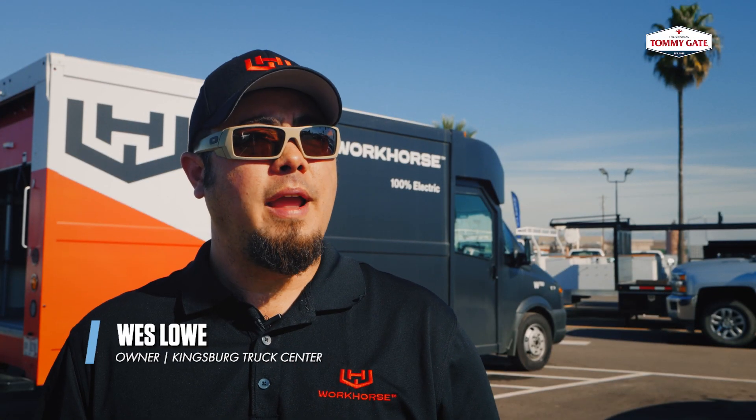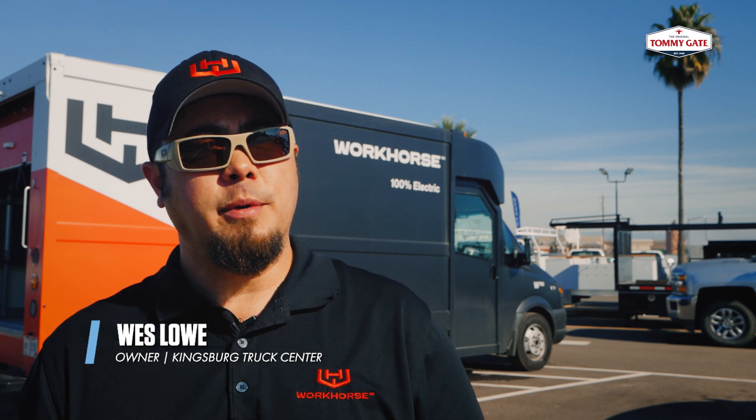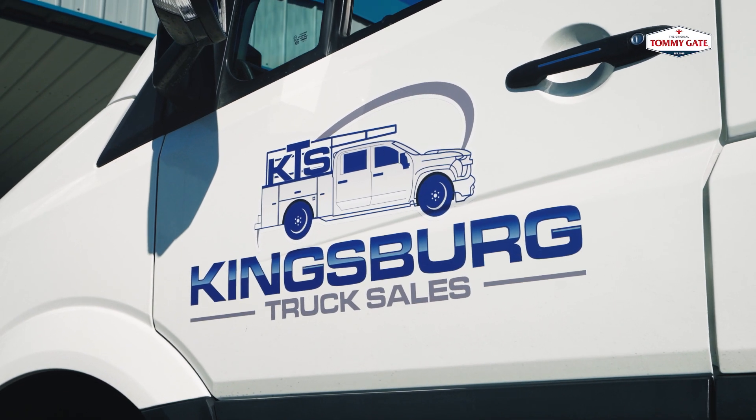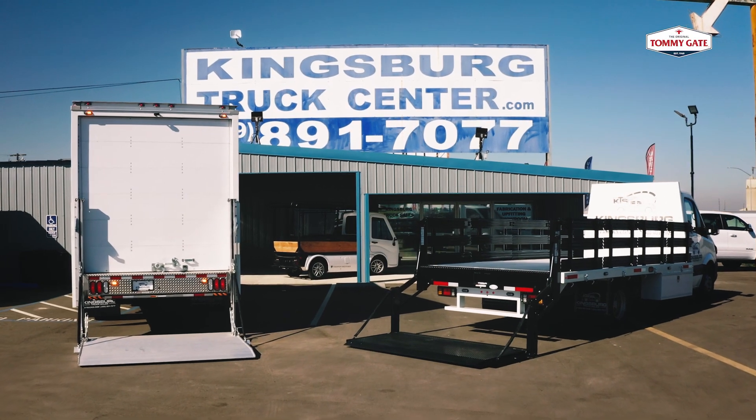My name is Wes Lowe. I'm an owner and director of EV sales at Kingsburg Truck Center. In California, high priority fleets are fleets with 50 or more trucks in their fleet or 50 million or more in revenue.